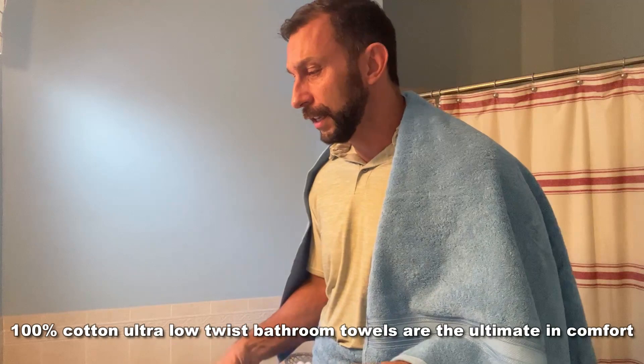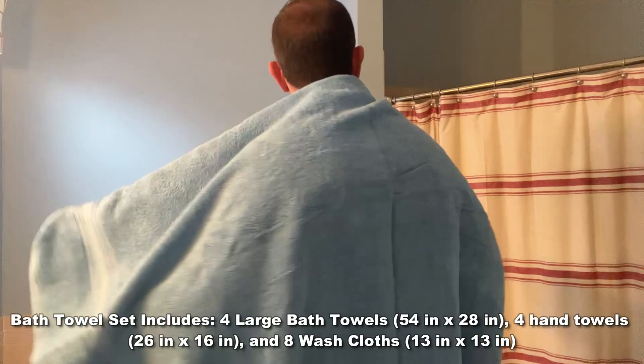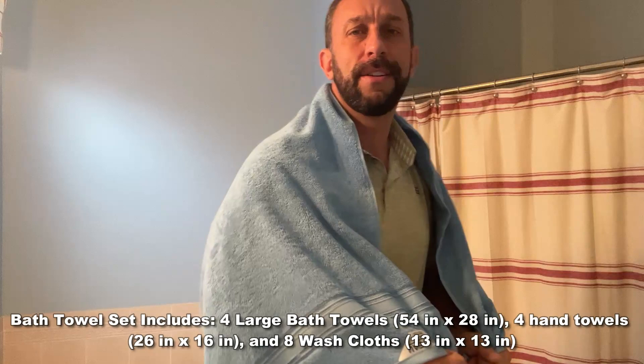We have the hand towels. The set that I have is the 16-pack, which is four hand towels, four washcloths, and four really big and absorbent bath towels. These are going to be great. I'm 6'3", folks, 200 plus pounds, and these are going to be perfect for getting your whole body without having to worry about it being too small. It wraps around you just fine — you want a towel that's big enough to wrap around you, and this is going to do the job.